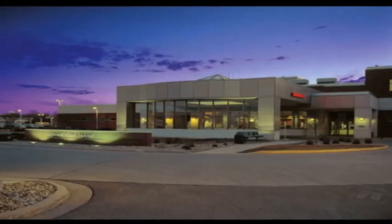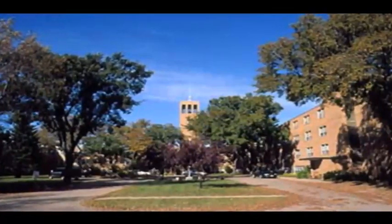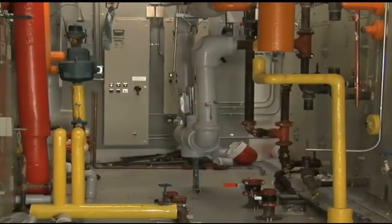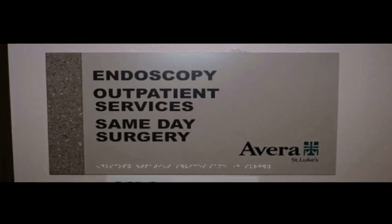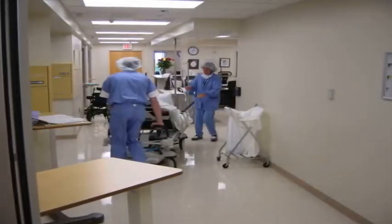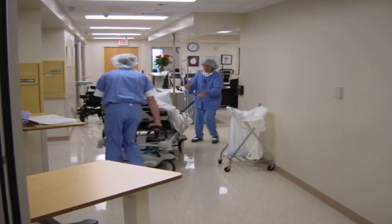For over 100 years, Avera St. Luke's Hospital has served the community of Aberdeen in eastern South Dakota. The east edition of the hospital, which was built in 1991, is served by air handlers in a central mechanical room. One of those air handlers serves the dialysis, endoscopy, outpatient services, and same-day surgery departments of the hospital. In summer months, the areas served by this air handler experienced excessive humidity.